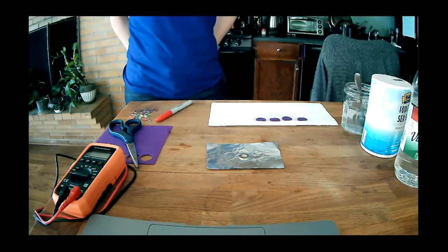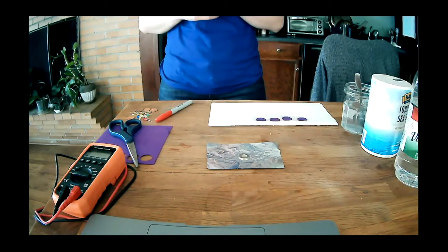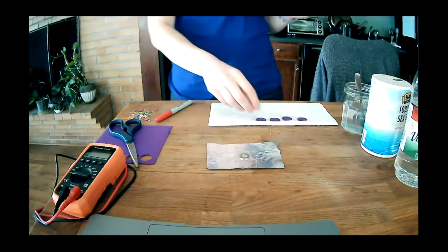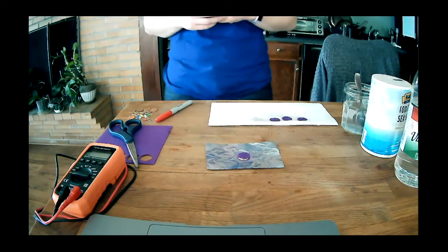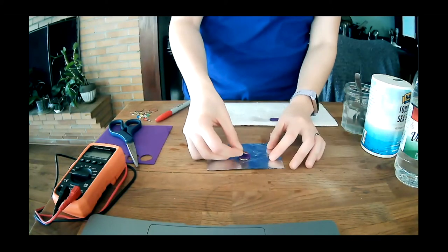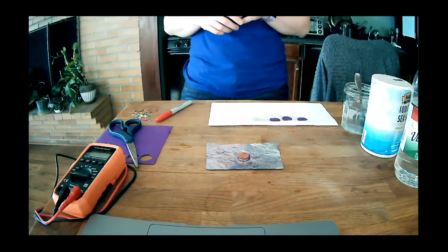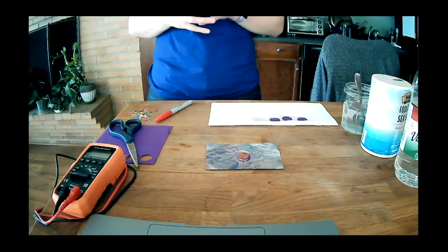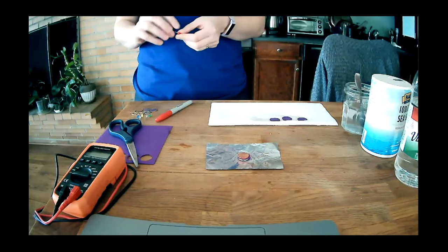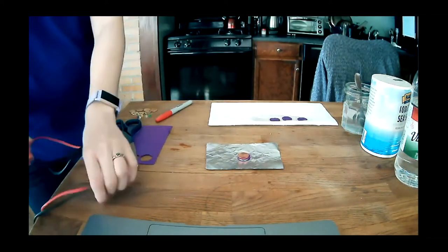So we've got our washer sitting on our foil. Then on top of the washer, I'm going to place one piece of felt. So now our separator's going in, and then I'm going to put one penny on top of that piece of felt. At this point, we've got kind of a mini battery going already. We have an anode, a separator, and a cathode. So we do have a difference in chemical potential between our anode and our cathode, which means there should be a little bit of electrical force that will help generate some current.